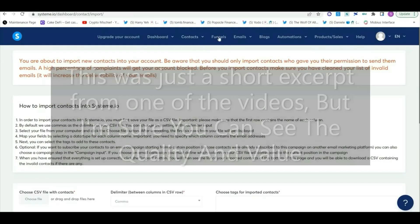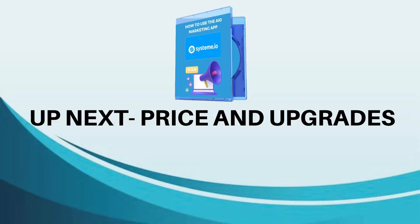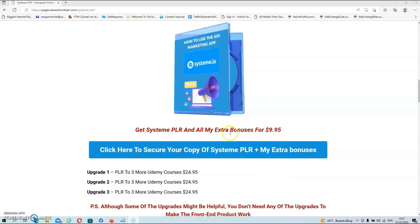And that's pretty much it for the demo. As you can see, you can get SYSTEM PLR and all my extra bonuses for just $9.95, which is a steal if you consider that you can resell these videos and also use them as an affiliate for Systeme.io.